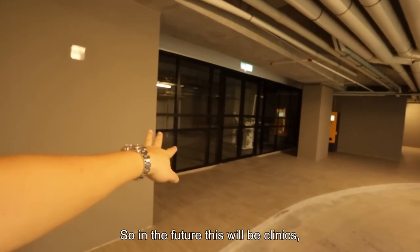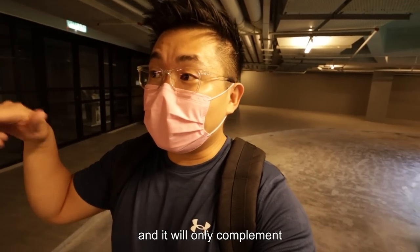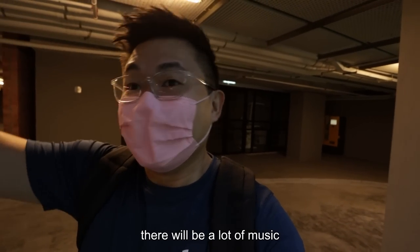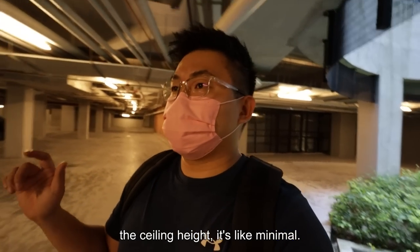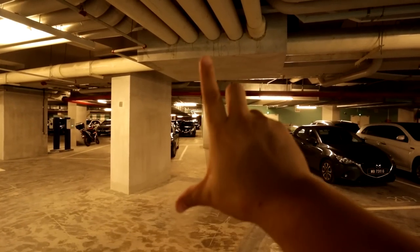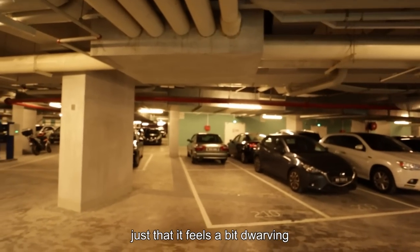This will be the lots for the commercial spaces. In the future this will be clinics, convenience stores and whatsoever, which will only complement the lifestyles of the residents above. There will be a lot of music all around. One thing though — the ceiling height is minimal, very very low at 2.35 meters. It's compliant, definitely, but it just feels a bit tight.